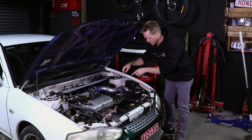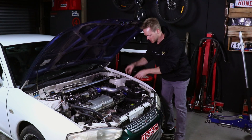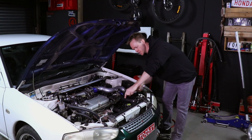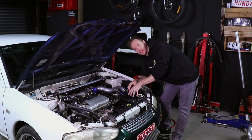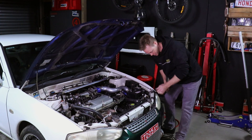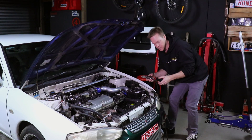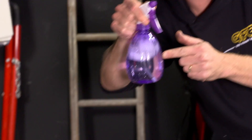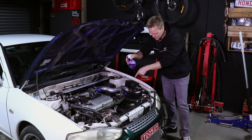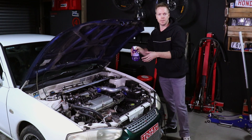This is the blow off valve we're going to be testing — the one that originally came on Too Sexy, so it's perfect for this test. It's connected to the intercooler pipe, which goes through to the turbo. In the front of the turbo I've got a plug, and into that plug we're going to be feeding pressure from an air compressor set to about 15 psi. I've also got our leak detection fluid, which is basically just soapy water. I'm going to be spraying this onto the blow off valve and we'll see if we can get any bubbles out of there.